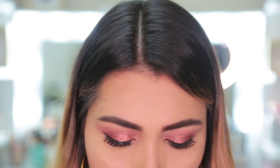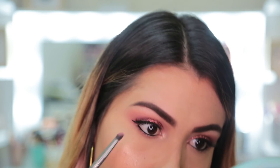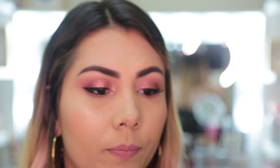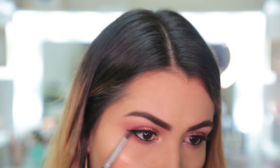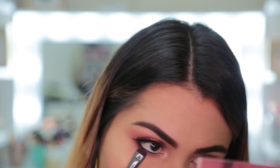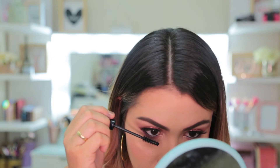Now the lashes and the eyeliner are done. I'm going to line the lower waterline as well. For me, leaving a makeup look like this with just black liner on the bottom would be super ugly. I'm going to take this pink color again and apply shadow on the lower lid, extending slightly downward. Then I'll take this deeper pink and do the same to give more depth to the look. I'll use a small brush with the purple tone, staying very close to the waterline. Then I'll apply mascara on the lower lashes. And for me, this is how the makeup would be complete — I think it's a super beautiful result. I was truly fascinated with this palette.